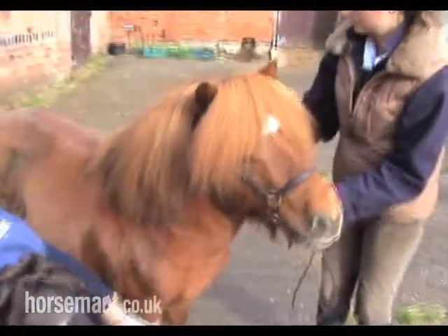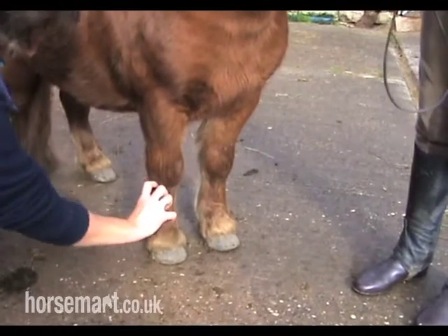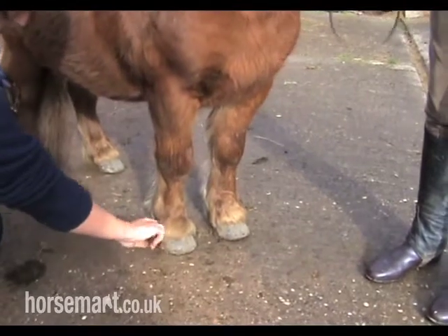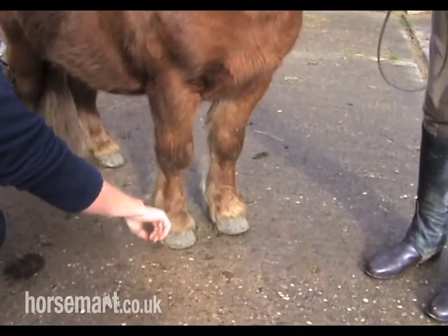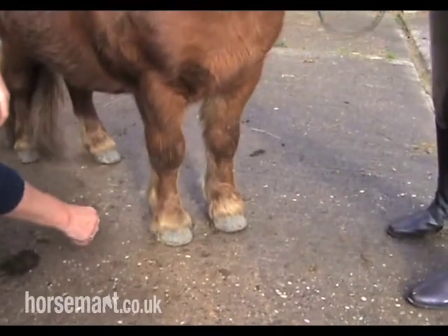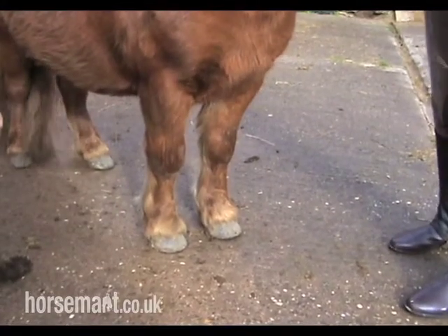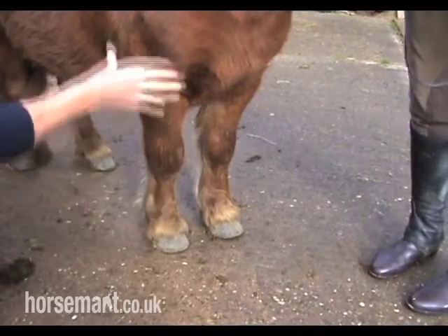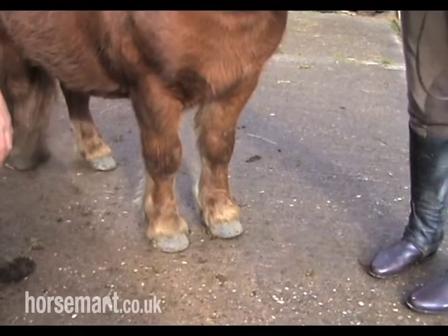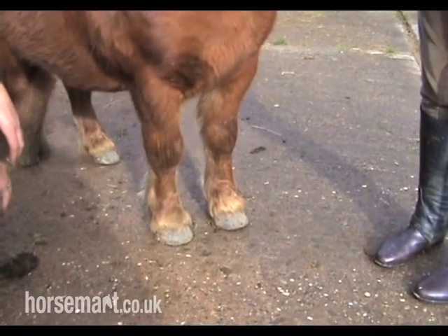We've got a nice long forearm, big knees, big joints, nice short cannon, good pastern. The pasterns don't want to be sloping too much, but they just have to slope enough so you get a bit of spring in the stride. They're quite upright in the front legs generally. The front leg stands nicely under here — there's no long pastern elegant daisy cutting. They're designed to go across rough ground and cope with it.